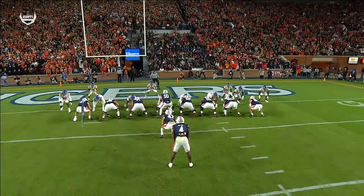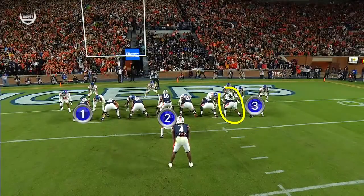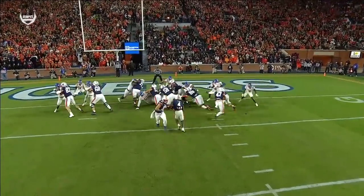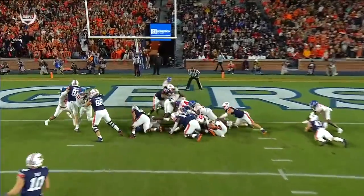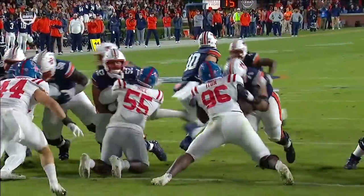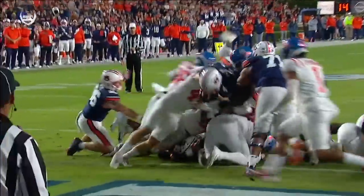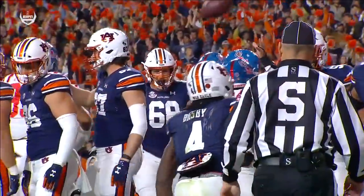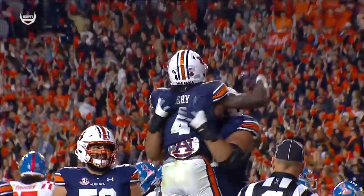Look at this touchdown play — one tight end, two tight end, three tight end. And then this guy right here is J.J. Pegues, who's a defensive lineman they put in there — another big body. Tank Bigsby over the top for the touchdown. Auburn feels like they could establish the line of scrimmage. They're bigger, they're more physical, and it's paying off in the run game with a 14-3 lead.